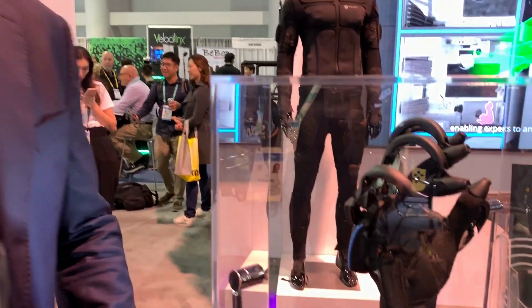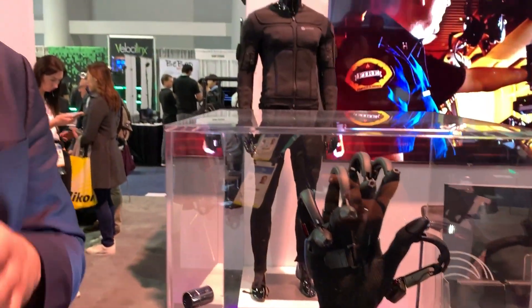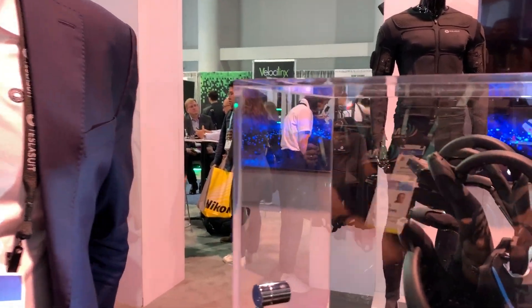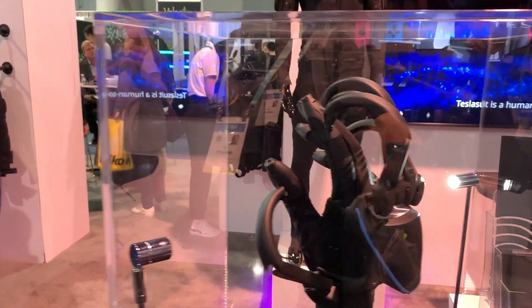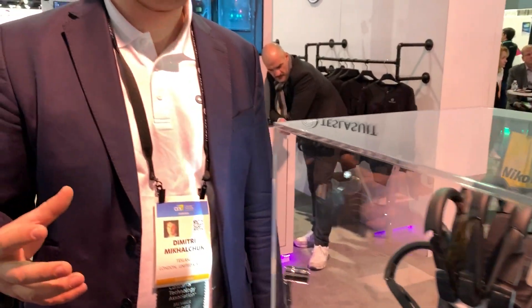The Teslasuit glove comes with four distinctive technologies. We have haptic feedback on the tips of the fingers — it's a three-by-three haptic screen. It comes with an exoskeleton component which allows you to feel the resistance of an object so you can actually grab and hold it. It also includes biometric sensing technology which reads over 82 different parameters and biometrics, plus wireless motion capture that works as a standalone and allows you to manipulate interfaces.